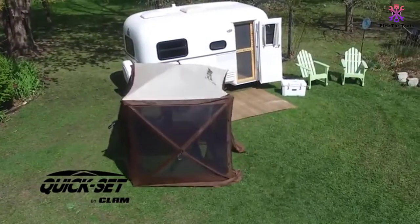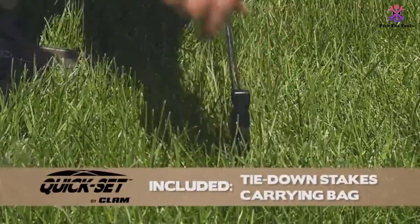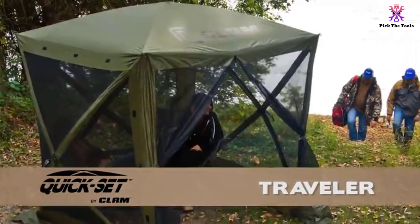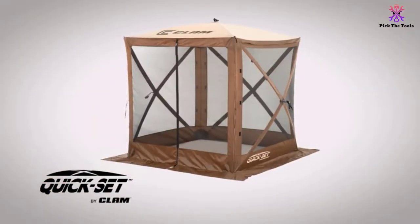The seams on this pop-up gazebo are all taped, so it won't leak and soak you on those rainy days. The no-see-um mesh keeps even the tiniest bugs from getting through, so you can enjoy your time outside without covering yourself with smelly bug spray. There is also UV 50-plus protection to prevent the sun's harmful rays from spoiling your day.